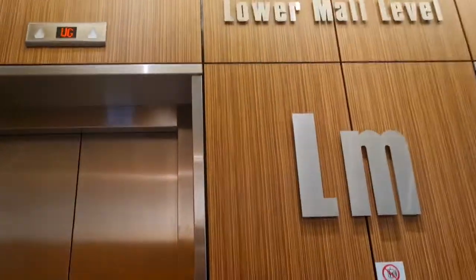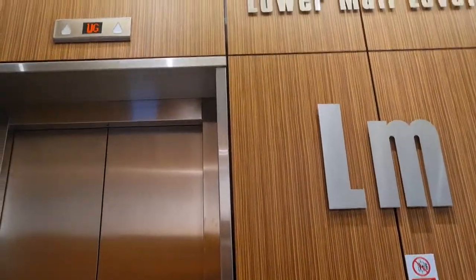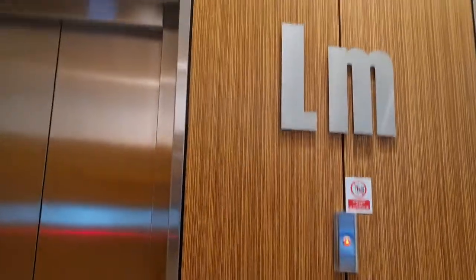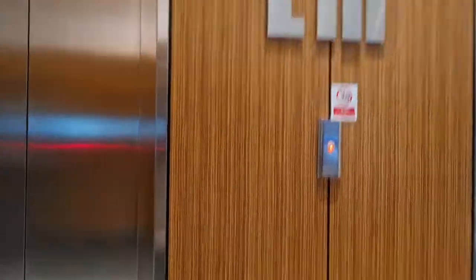This is a lift at Kingsgate Shopping Center. I've been in there a few times and I've been in these lifts a few times. If you've seen the same video, this is a different video because I am on the lower mall this time. I used to be on the upper mall and these lifts are a bit busy.